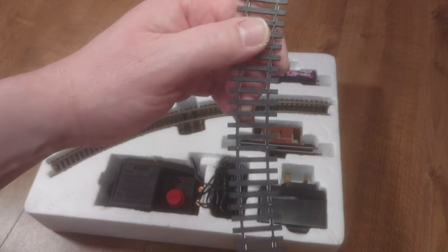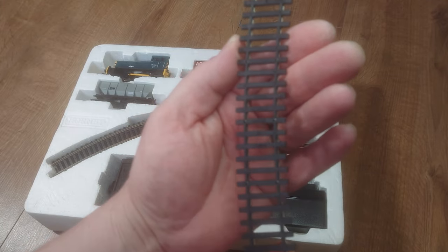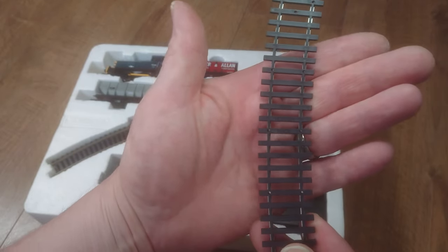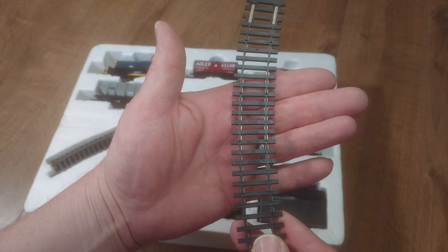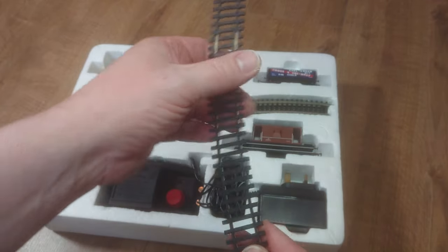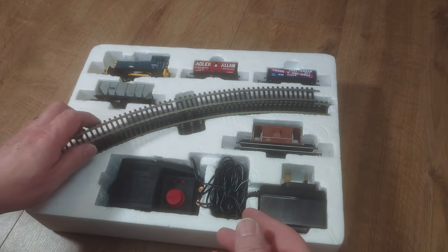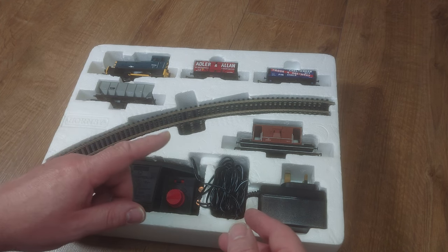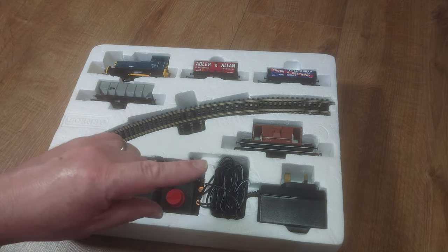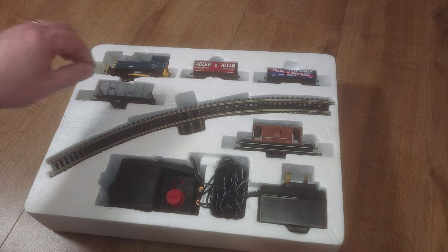Let's talk about the track. This is nickel silver track — R609, third radius. During this period Hornby made it in China. The R609 third radius is a more gentle curve, and there are also two R600 straights, one with a power connecting terminal where you push down the buttons and slot the controller connector in.